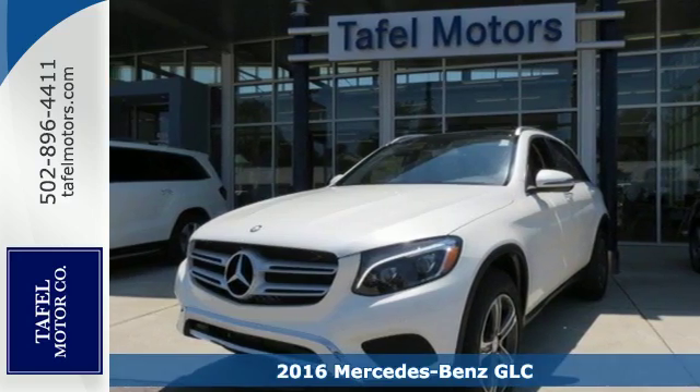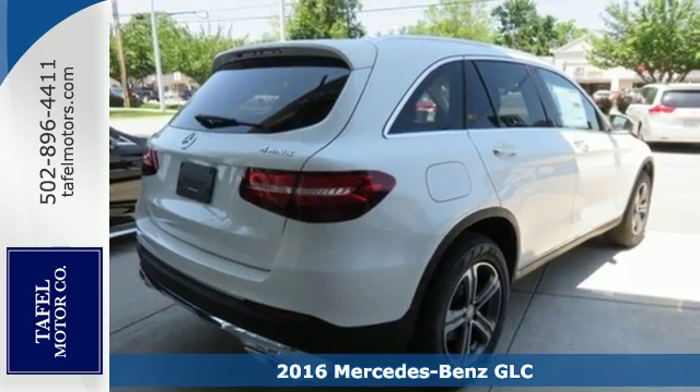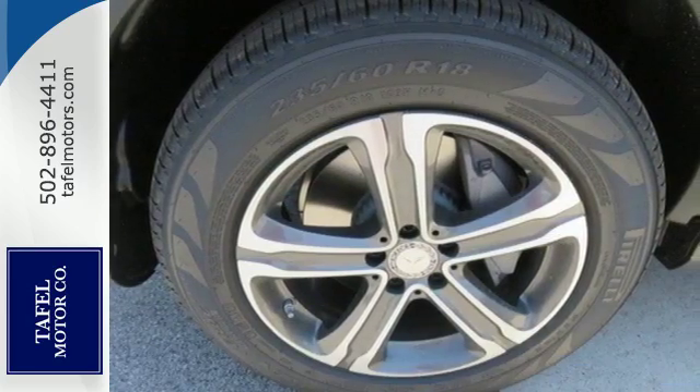It's a 2016 Mercedes-Benz GLC. Adoring eyes follow the toned body of this GLC everywhere it goes. No matter where it is you're headed, you'll adore what it offers inside.